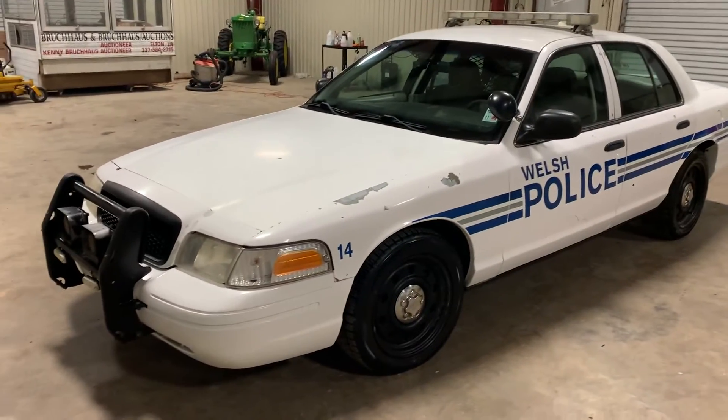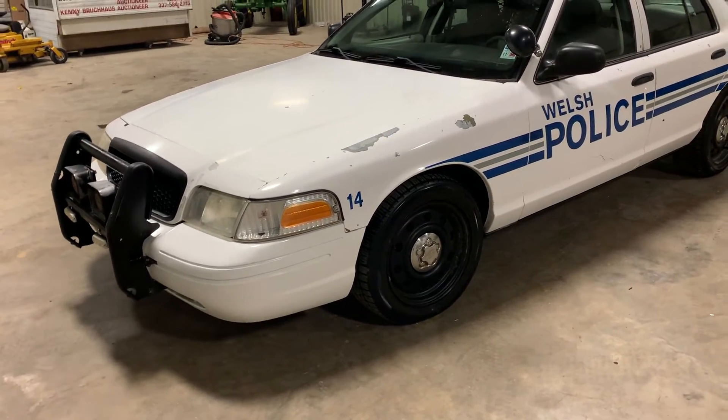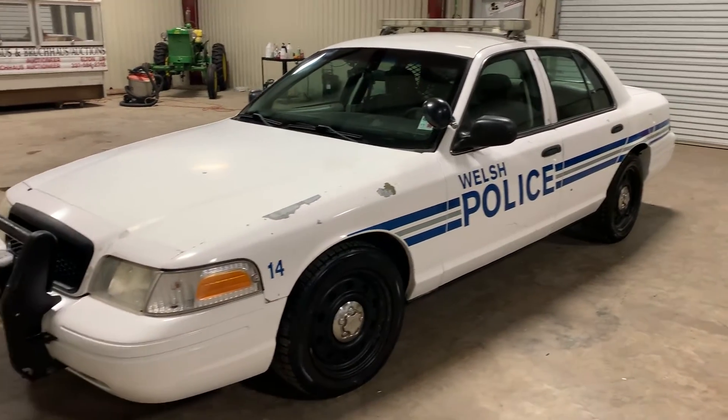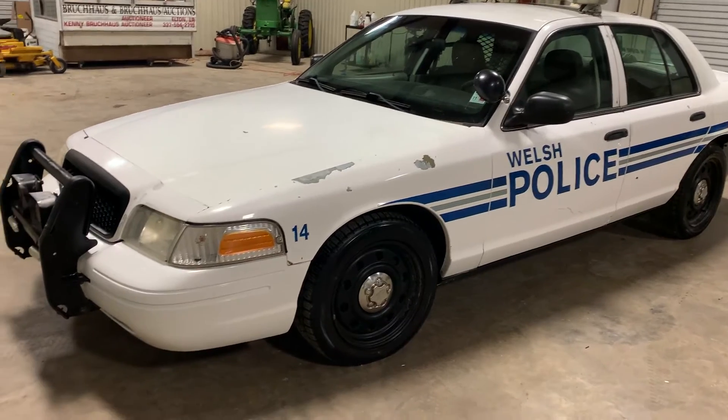This car does crank up, run, and drive, but it was hauled into our location and we have not driven it down the highway to see how it will perform at high speeds. We've gotten it up to about 35 to 40 miles an hour in our parking lot, and so far it has done what it needs to do.